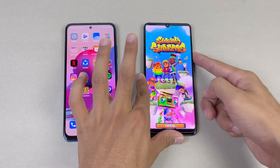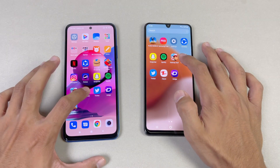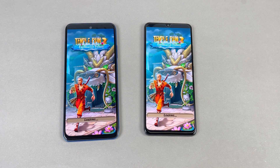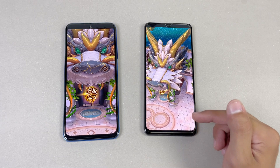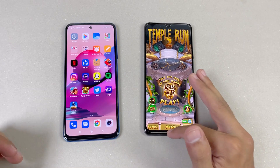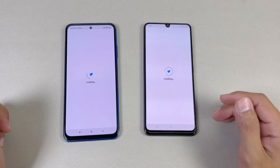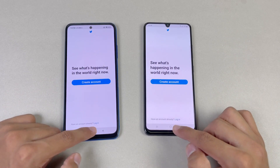Subway Surfers loads faster on the Redmi Note 10s while the A32 takes a lot of time. The last game application is HD Tournament 2, and that is again super fast on the Redmi Note 10s, which is obvious because of the more powerful Mediatek Helio G95 chipset. There is a huge difference between the A32 and the Redmi Note 10s. Now let's open up TikTok — faster on the Redmi Note 10s as compared to the A32.